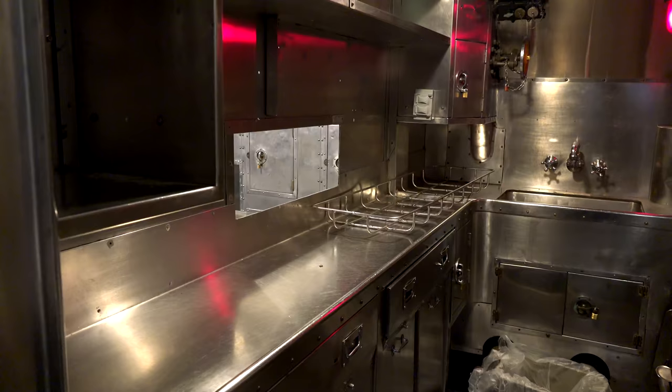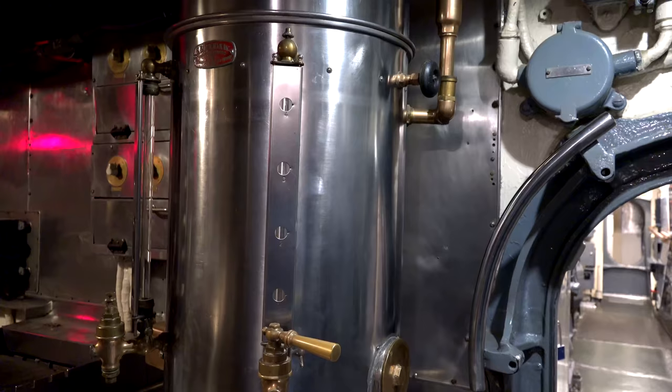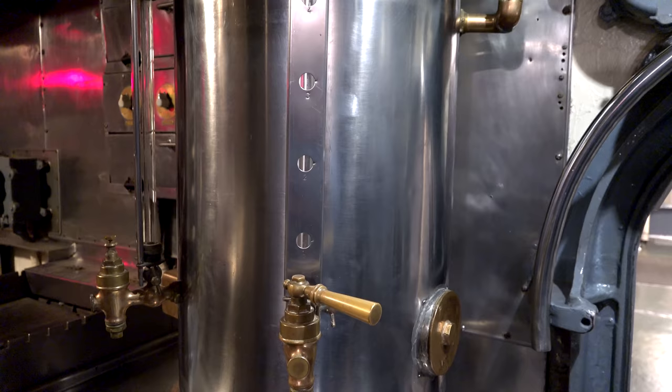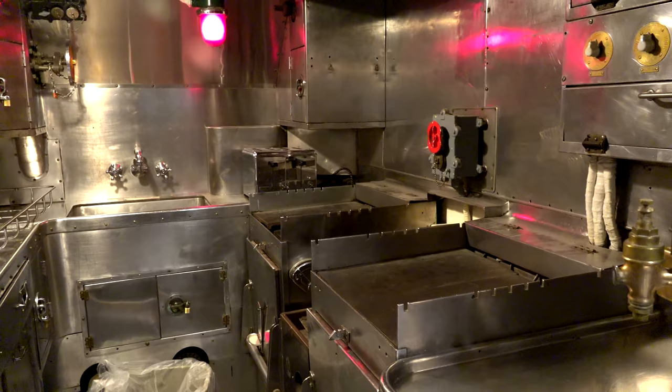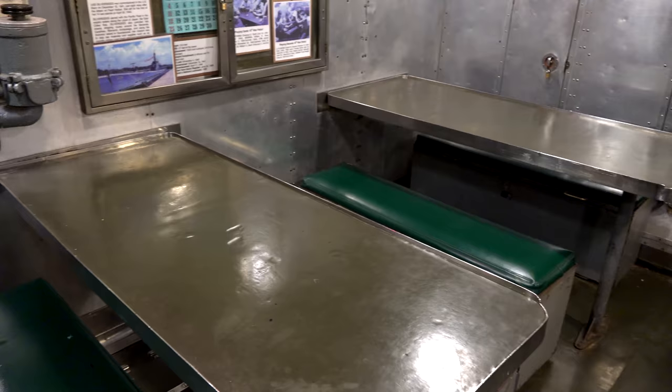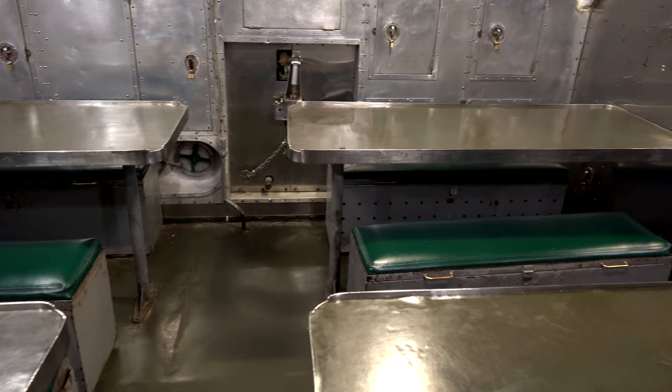Walking aft through one more watertight door you find yourself in the crew mess, with a small galley or kitchen immediately on the port side. All the food for all 80 men was prepared in that small galley. One of my favorite things about the galley is that it has a deep fryer — you think about using a deep fryer on a vessel that's not very stable and trying not to burn yourself. A lot of guys joined submarine service simply because they were guaranteed really good food — the best food in the military — so the cooks had to live up to that promise.